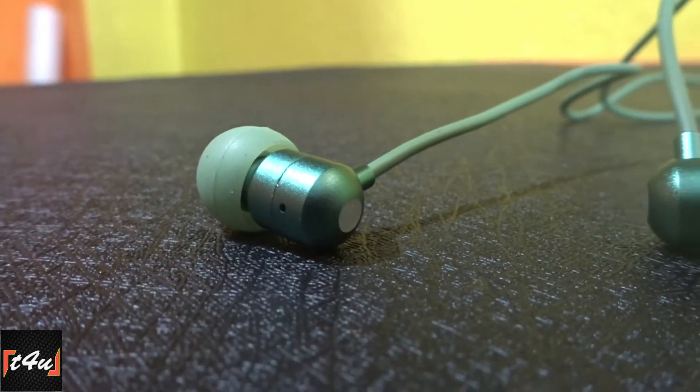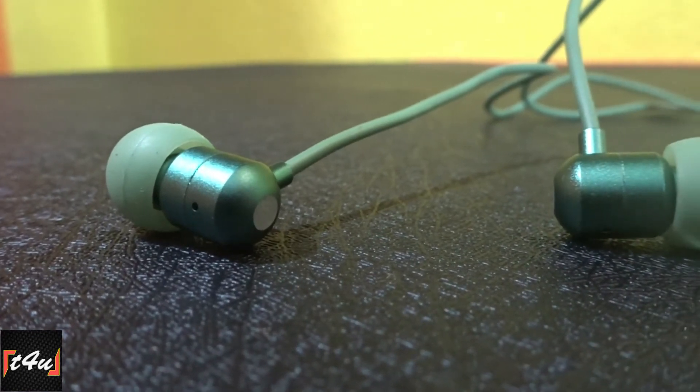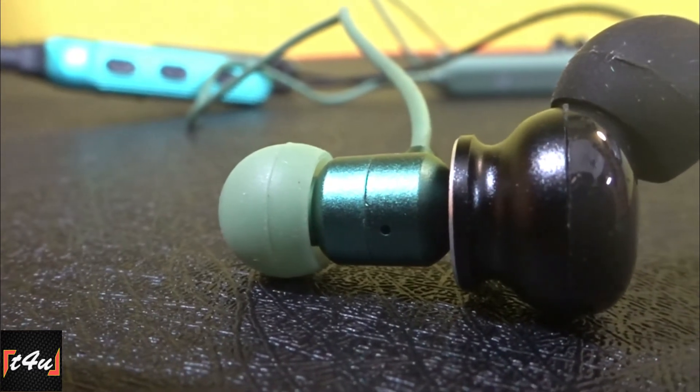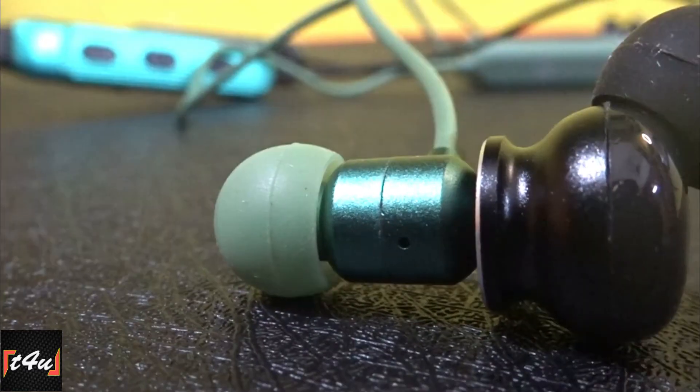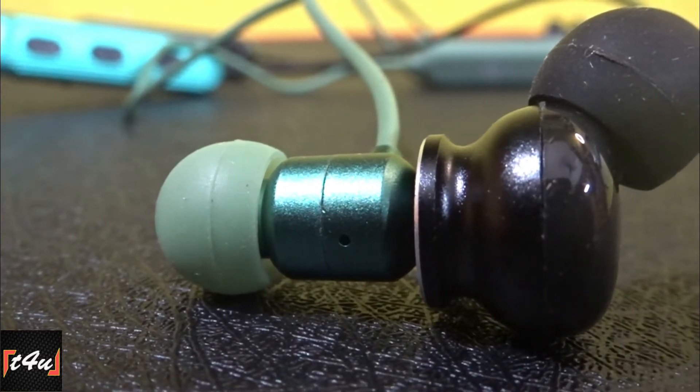For ear comfort, I prefer the Portronics Z1 due to its smaller earbuds. That said, both earphones provide a perfect earbuds grip, so either can be picked for gym or jogging use.